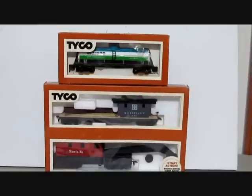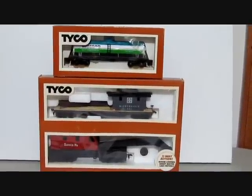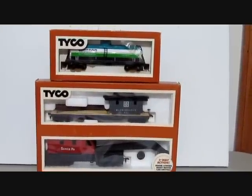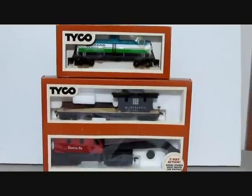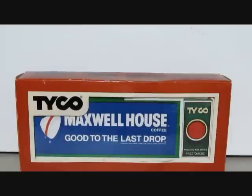This set also included the Weson tank car and the Tyco Santa Fe maintenance car with operating boom car. All the cars in this set were sold separately as well. The set also included Tyco's operating steam whistle and billboard — Maxwell House.